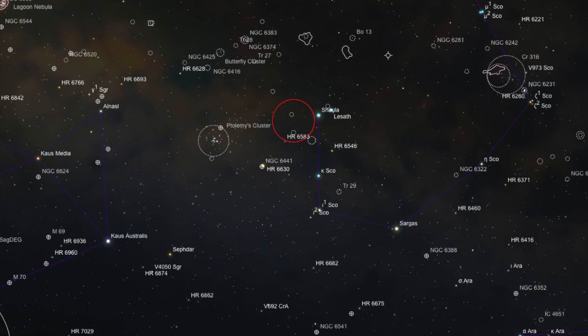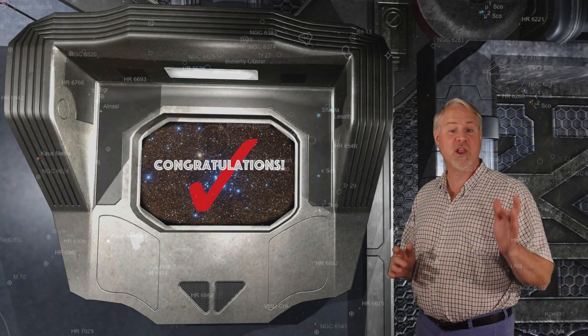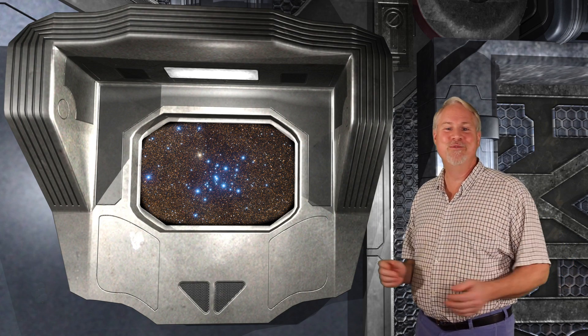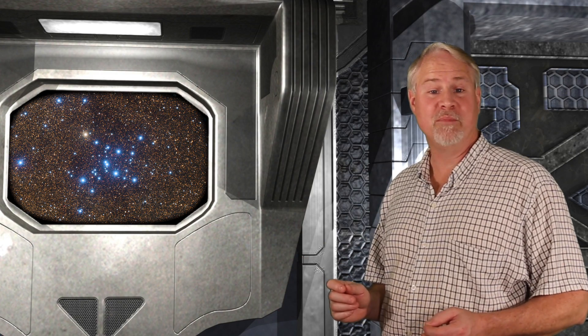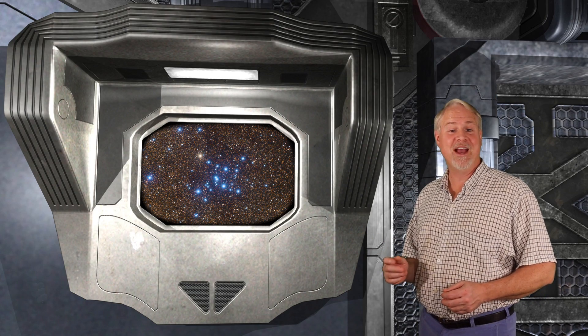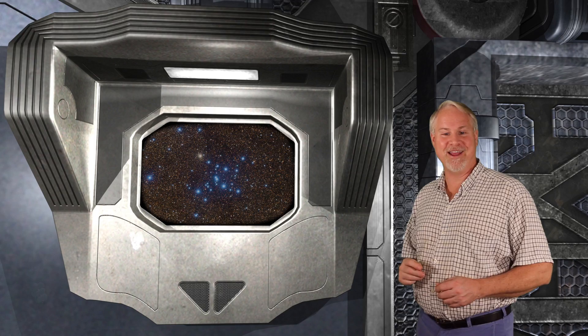M7 lies about 4.5 degrees to the lower left of Shaula. For reference, there is a third-magnitude star that lies about halfway below the line between Shaula and M7, but the cluster is so bright you can move directly to it. The cluster is 80 minutes of arc in diameter, so you can easily fit two full moons inside it. The cluster is just under 1,000 light years away, and it's about 25 light years wide.